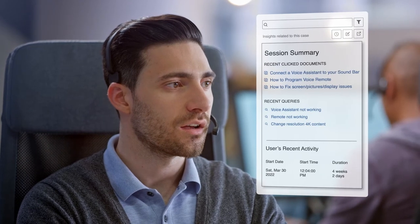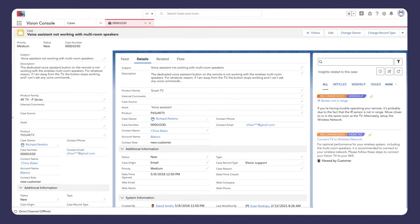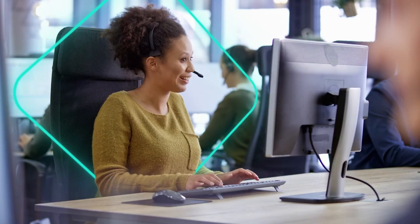For support agents, Coveo recommends case-solving content and provides a detailed timeline of your customer's prior journey, speeding up resolution time so agents can take on more complex cases and help customers who really need it.